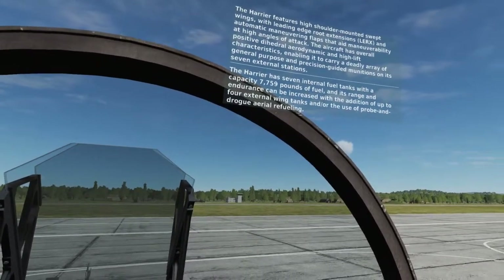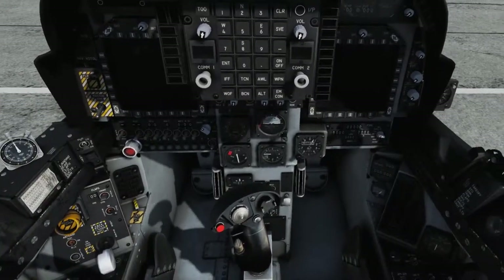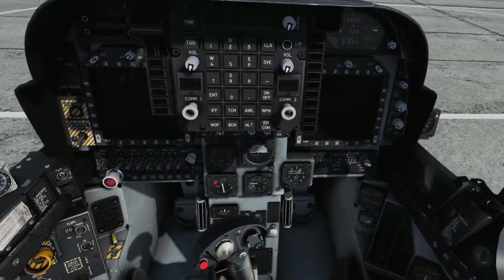The Harrier has seven internal fuel tanks with a capacity of 7,759 pounds of fuel, and its range and endurance can be increased with the addition of up to four external wing tanks and/or the use of probe-and-drogue aerial refueling.